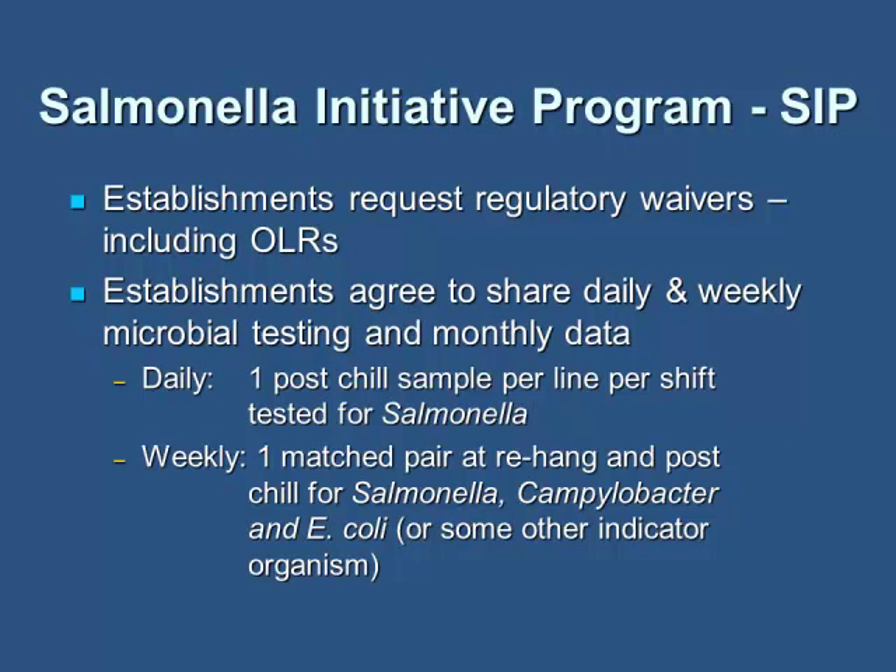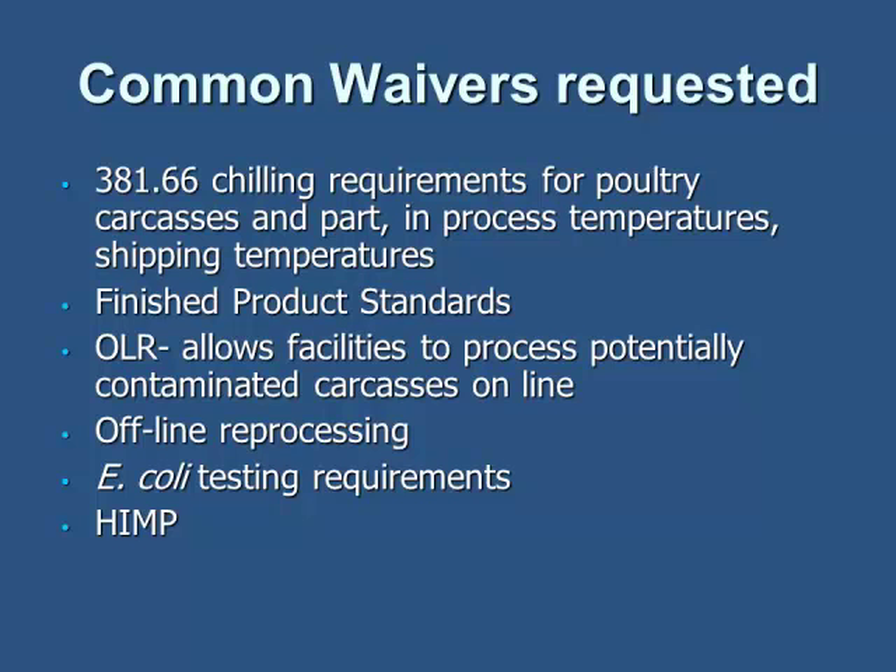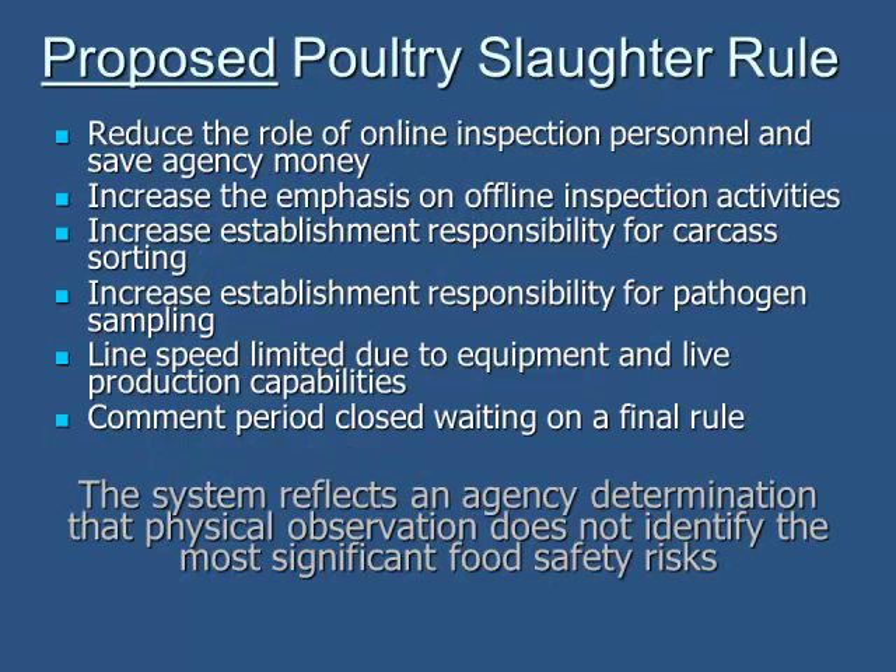The Salmonella Initiative Program, or SIPP, is another program in the plant looking at different ways to establish regulatory waivers, including the online line reimbursement roles in the plants. Establishments agree to share daily and weekly microbial testing between USDA and the facility. This program has been implemented and a lot of companies are doing it. The proposed poultry slaughter rule has not gone into final ruling yet. Basically, it reduces the role of online inspection personnel and saves the agency money. It increases the influence of offline inspection activities and increases the plant's responsibility for carcass sorting and some roles that USDA used to perform. It also increases responsibility for pathogen loads in sampling and can change line speeds.